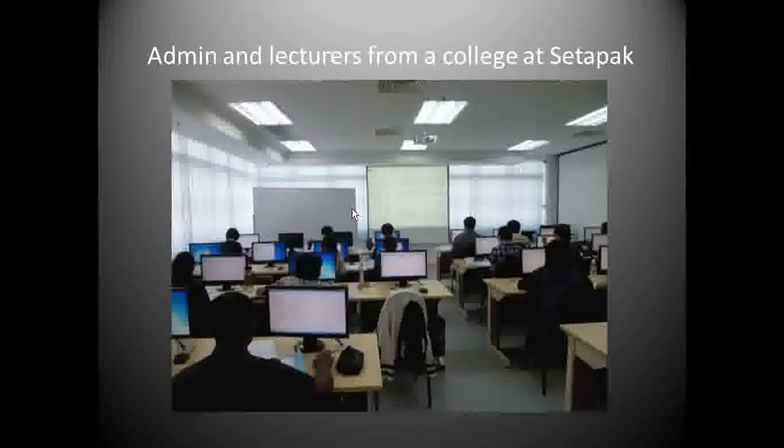I've done Excel trainings on functions and formulas for a college with their HQ based in Sertapa, Kuala Lumpur. Here we have more than 20 admin staff and lecturers from each different branch coming together to learn formulas and functions within two days.